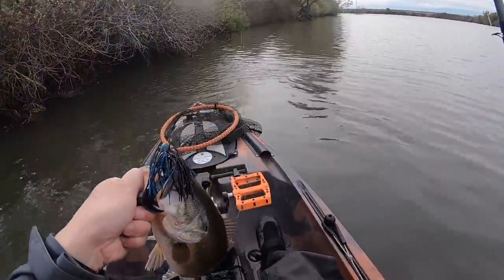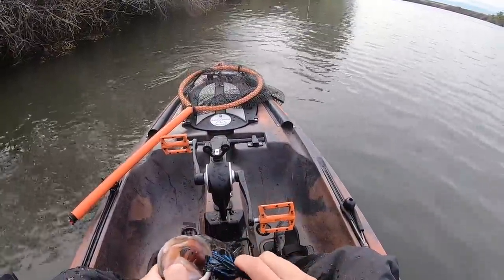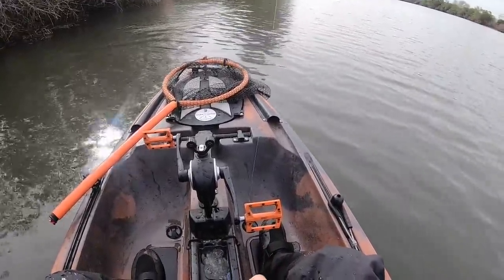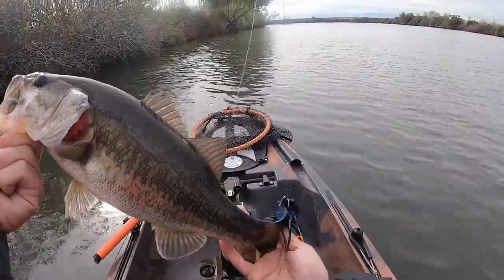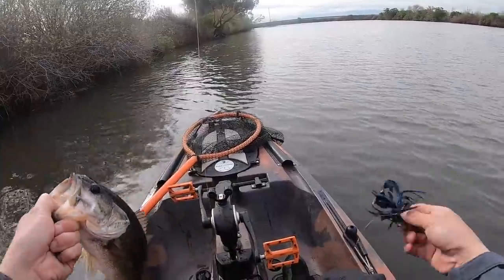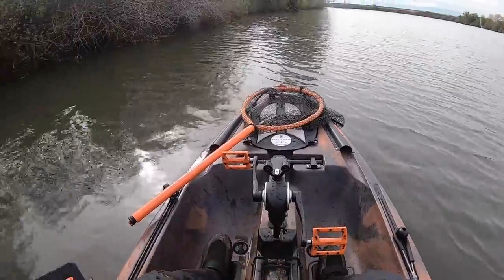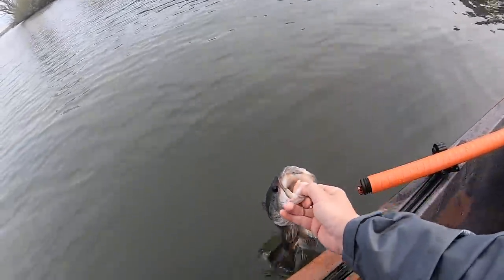Finally caught a fish — got a bite! It's been interesting. I've been doing the chatterbait, throwing a frog, throwing a crankbait. And wouldn't you know, I pick up the jig and get a fish. It's just jig time of year apparently for me, and I am not going to complain. First fish of the day on the jig. Thank you, sir.